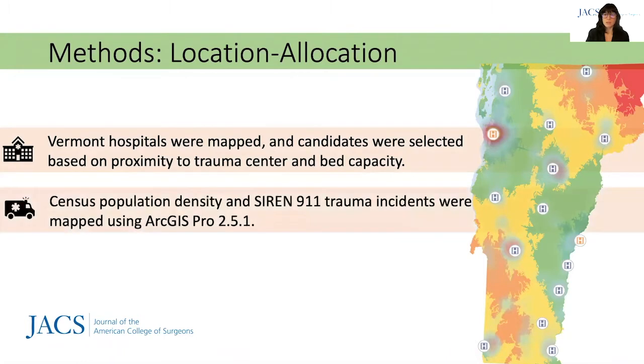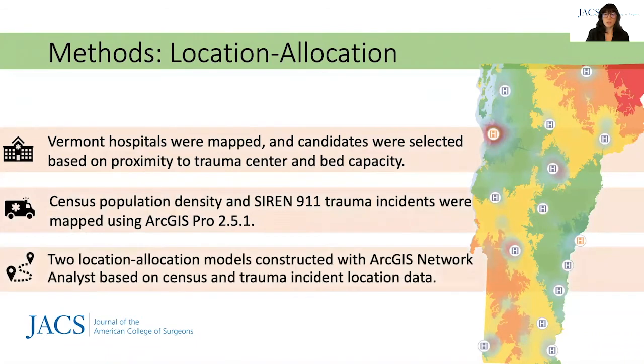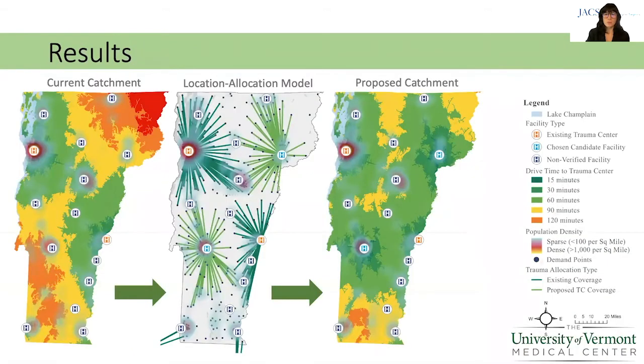U.S. Census Bureau population density and Vermont state 911 trauma incidents were mapped. Location allocation models using travel time of 60 minutes by ground emergency vehicle were constructed with ArcGIS Pro. Models were built to consider existing trauma centers within 60 miles of the state.